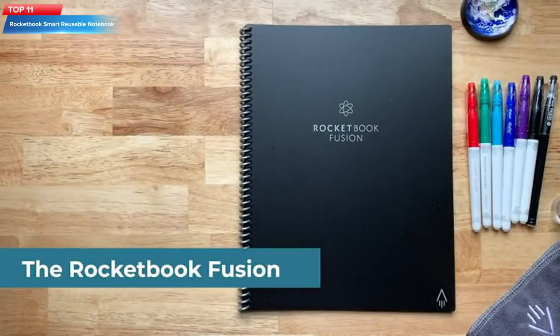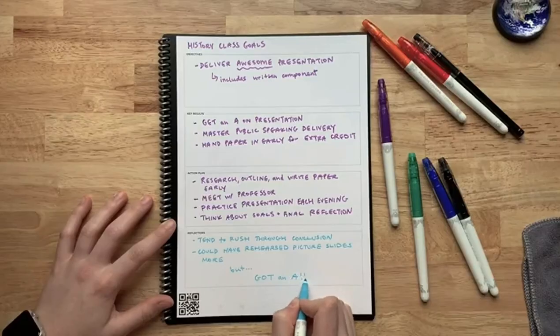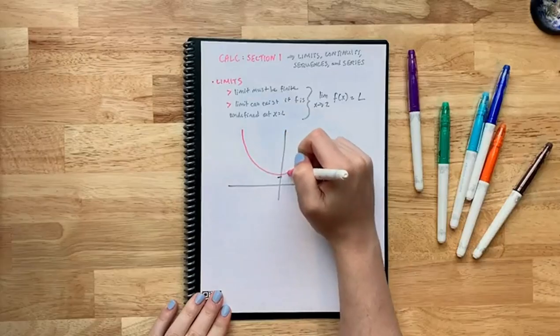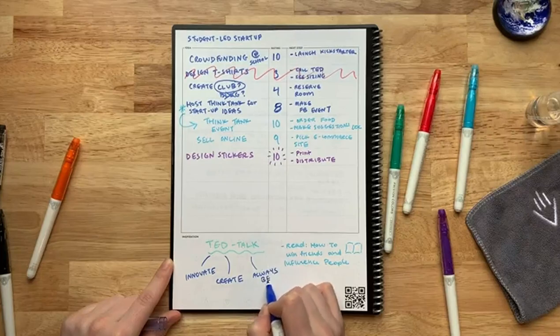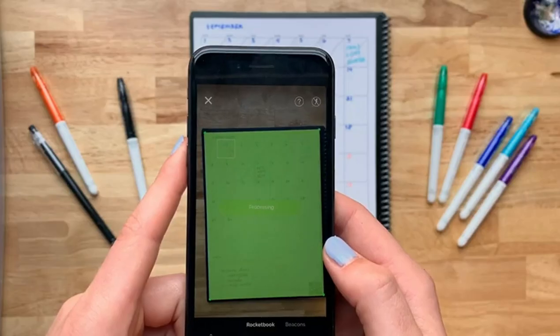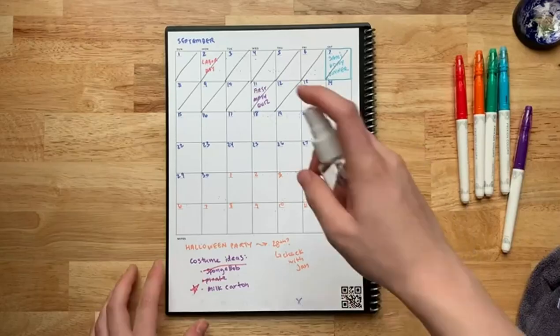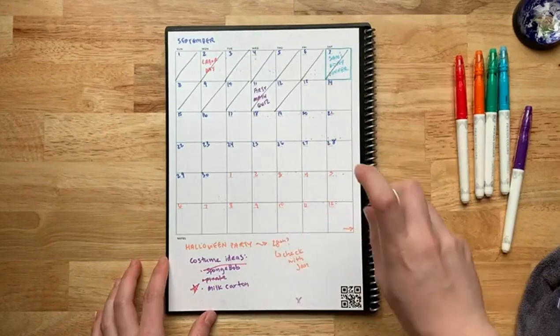Top 11: The Rocketbook Fusion Smart Reusable Notebook is a digital notebook with a deep-space gray cover and letter-sized pages. It comes with a Pilot Frixion pen and microfiber cloth for erasing and reusing pages. It also includes calendar and to-do list templates and has a scanning feature for uploading notes to cloud services.